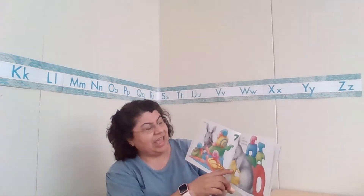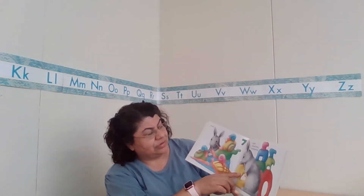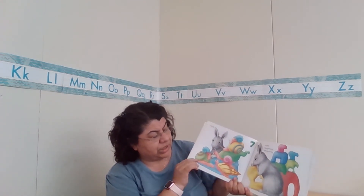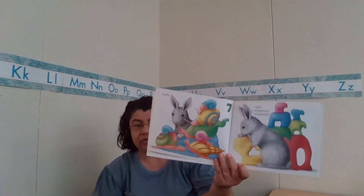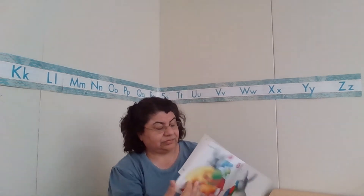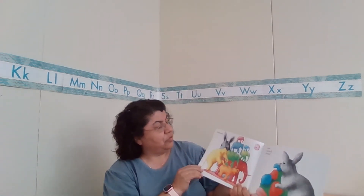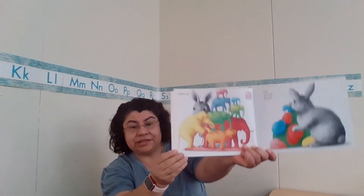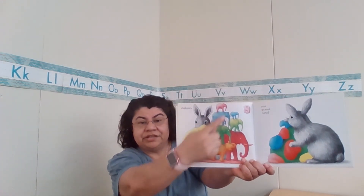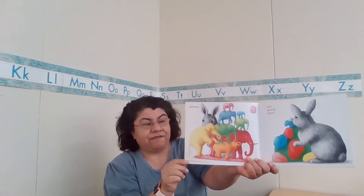Eight, trumpeting and rumpeting. What is going to be rumpeting and trumpeting over here? Elephants! Look, they're even balancing on each other. Eight elephants.